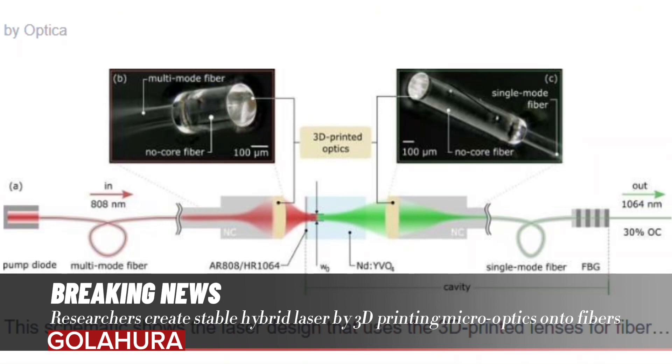They use a 3D printing approach known as two-photon polymerization, which focuses an infrared laser into a UV-sensitive photoresist. In the laser's focal region, two infrared photons are absorbed simultaneously, which hardens the UV resist. Moving the focus around allows various shapes to be created with high precision.